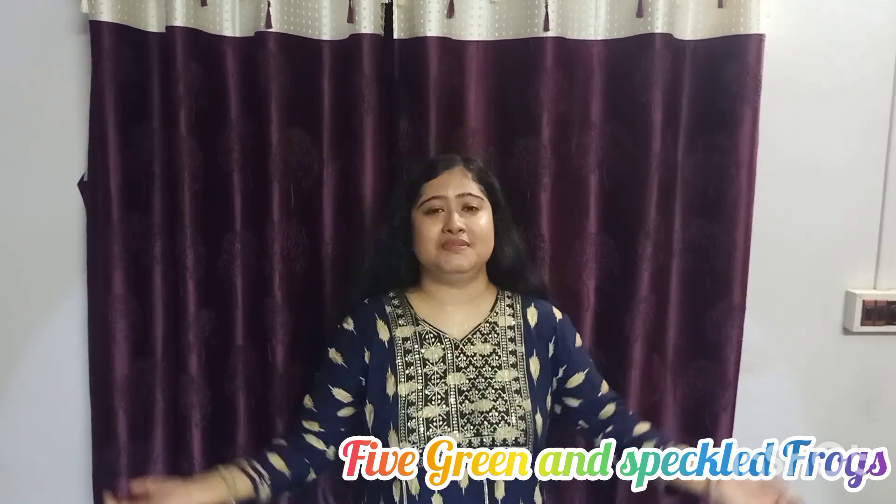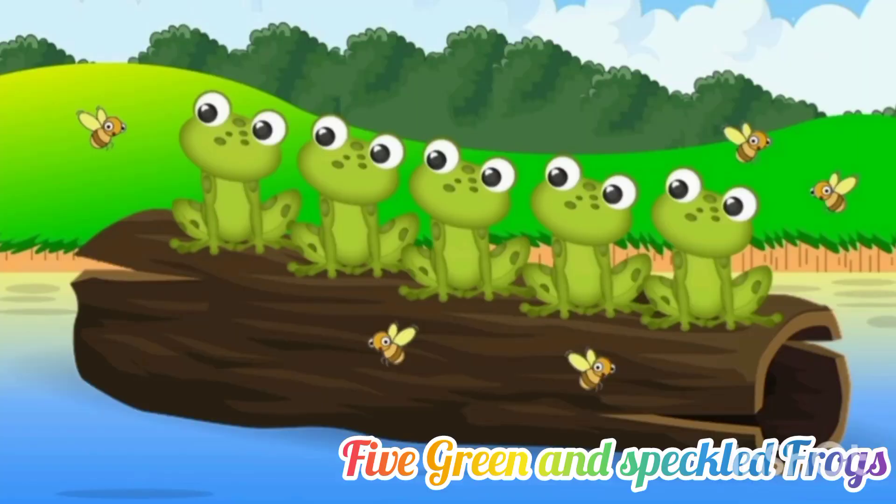One green and speckled frog sat on a speckled log, eating some most delicious bugs. Yum, yum. He jumped into the pool where it was nice and cool. Then there was no green and speckled frogs. Glab, glab. I hope you enjoy the rhyme.